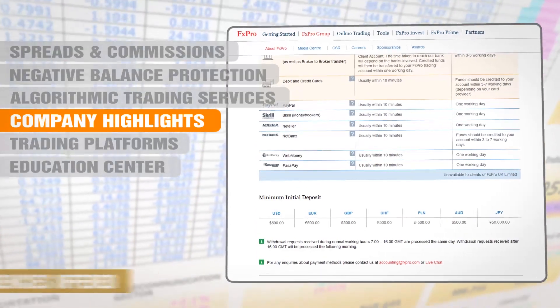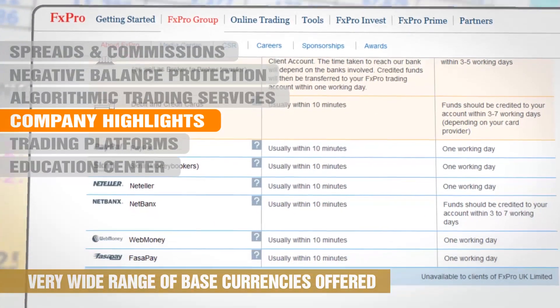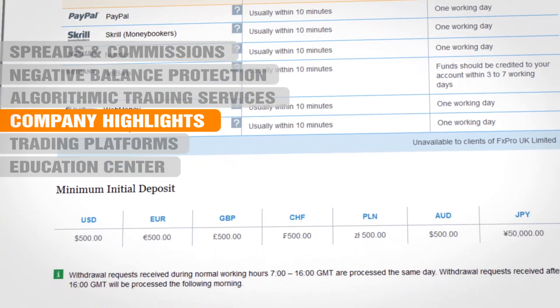FX Pro offer live accounts in a wide range of base currencies — not only US Dollar, but also Euro, British Pound, Swiss Franc, Yen, Australian Dollar and Polish Zloty are offered. Funds are held in segregated accounts with major banks.